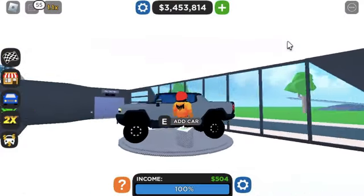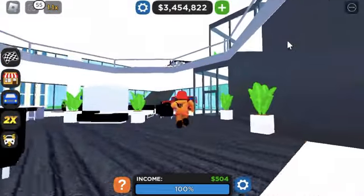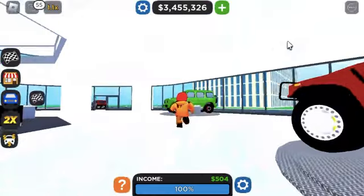My next one's my GMC — I kinda already modified it and I really like how I did it, so I'm just gonna leave that. I'm gonna do this G-Wagon next.